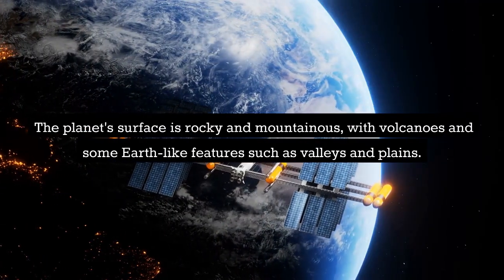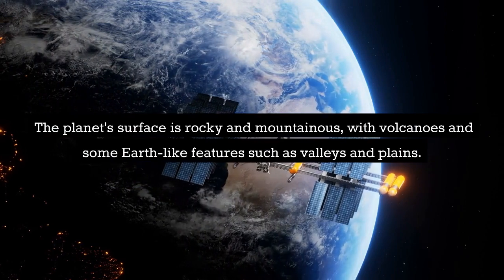The planet's surface is rocky and mountainous, with volcanoes and some Earth-like features such as valleys and plains.